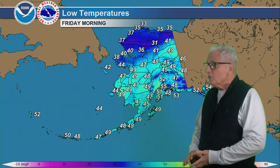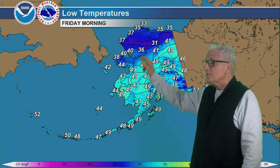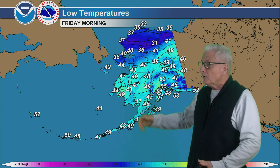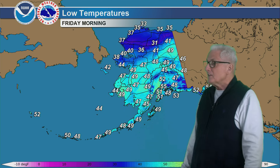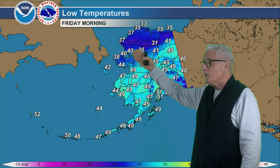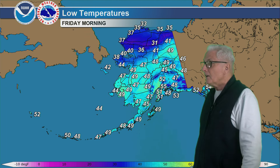For the lows out that way tonight, upper 40s to near 50. Otherwise in the 30s, currently down around freezing — 30 to 32 degrees in the higher elevations of the central western Brooks Range. Tonight, 30s all the way out to the Arctic coast. 40s elsewhere except south central Alaska, 50 to 55, and about the same for the Panhandle.